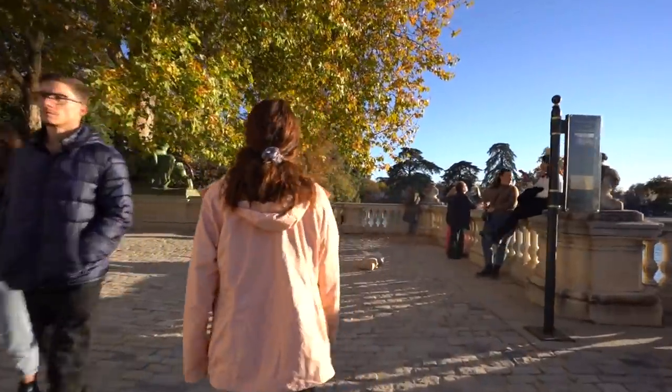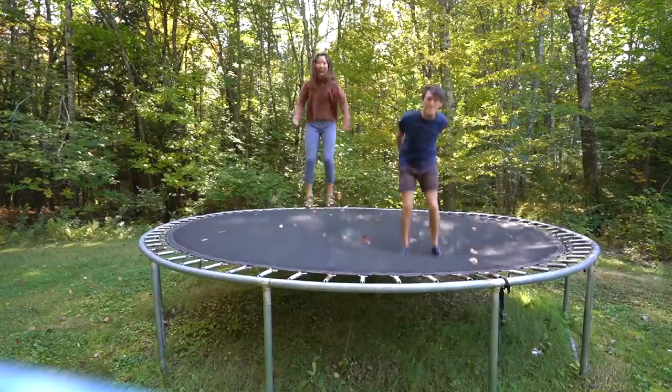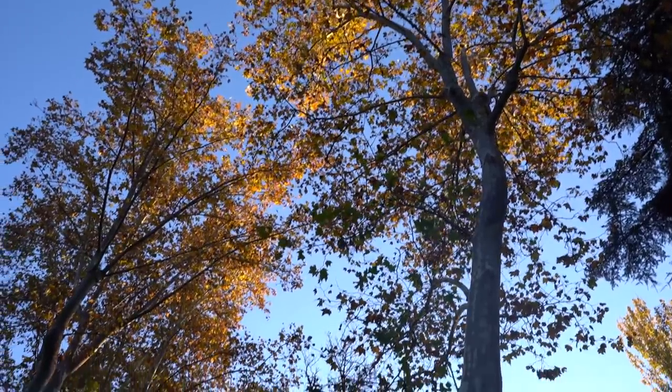I have to say I did not expect Spain to be the place that would remind me so much of our time in the northeast when the fall leaves were changing colors and we were first in the van and when we first started YouTube. But anytime I see these colors change, it always does the trick and brings me straight back to that time.